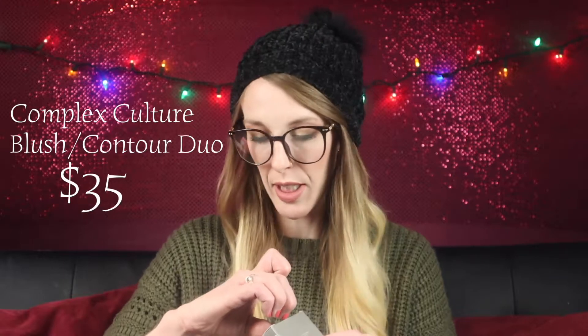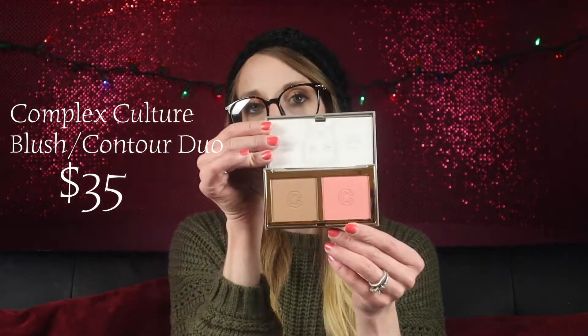What is this? Overtime Contour and Blush Duo — oh my God, these boxes are so similar. This is Complex Culture — I've gotten a lot of stuff from them in Ipsy and they actually are like a really expensive brand. So it's a bronzer and a blush. This is really cool. These kinds of things are great gifts — it's a really nice brand and it would be a really nice gift.